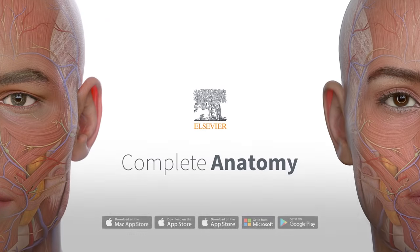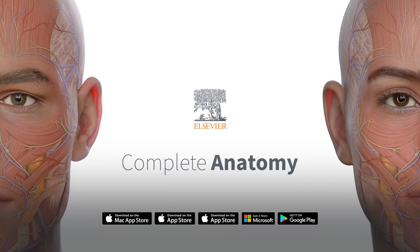Normalizing the female body. A huge update for Complete Anatomy. A lasting difference for educational equality.